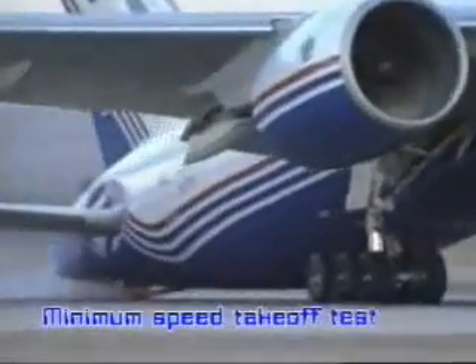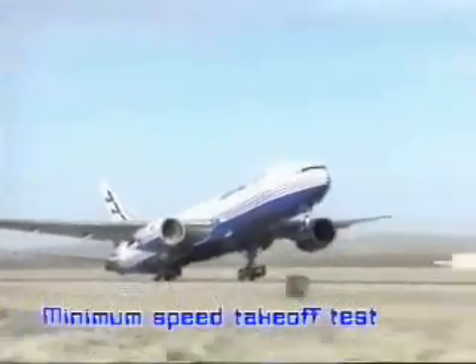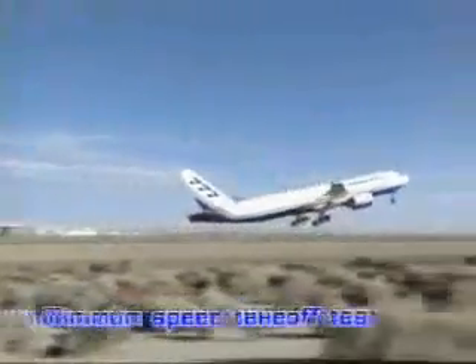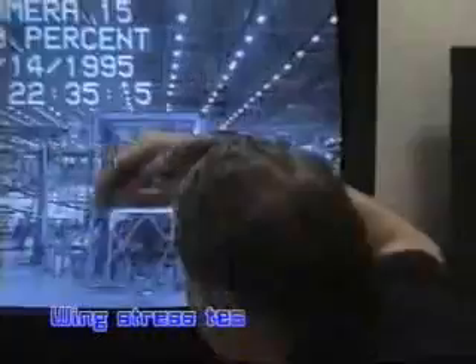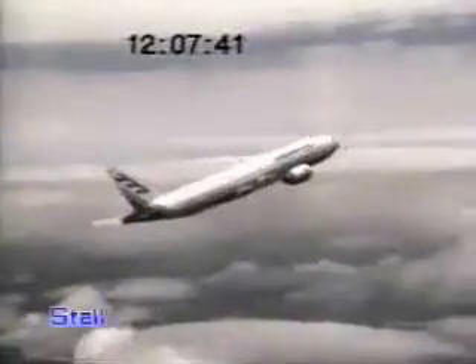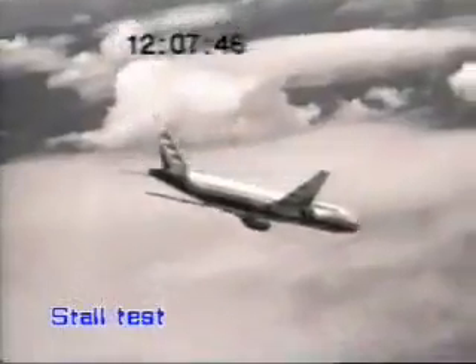As a two-engine passenger aircraft, a thorough test program was necessary for the 777 to obtain ETOPS — Extended Range Twin Engine Operations — approval. All 777s were designed to be ETOPS capable, but to ensure the highest possible levels of reliability it was put through rigorous testing, more than twice the number of test hours ever flown by a commercial jetliner. On May 30th, 1995, it became the first airplane in aviation history to earn FAA approval to fly ETOPS upon service entry.